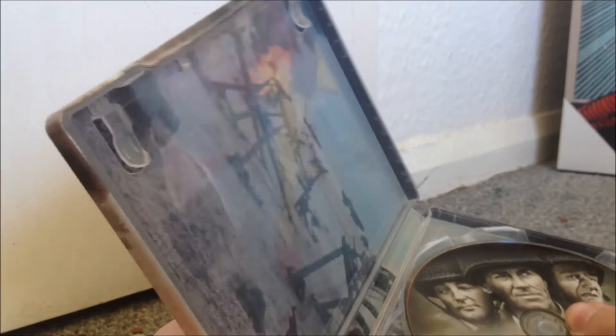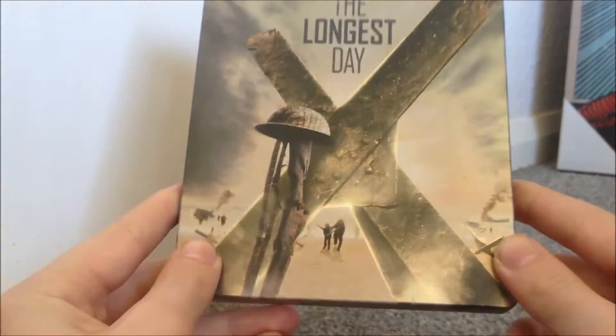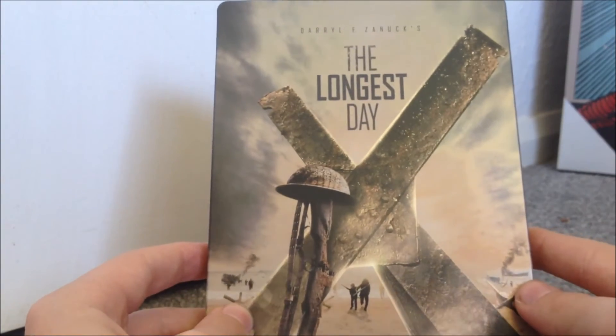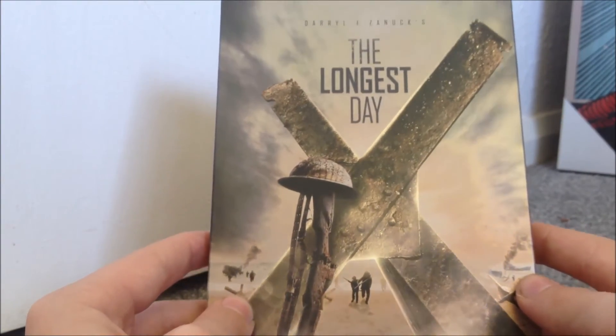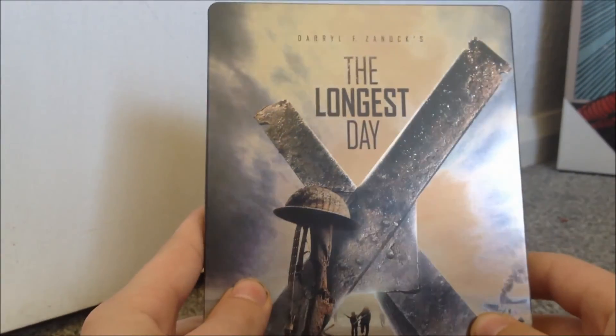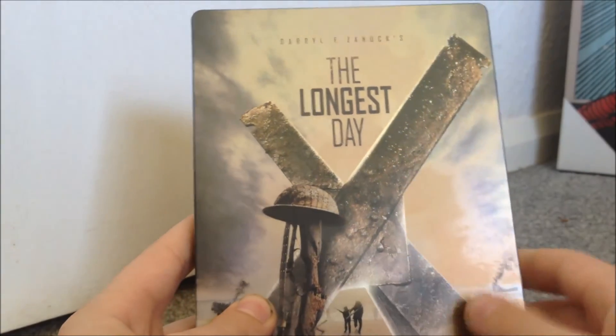The movie itself is brilliant. I've seen it a good 10 times — I had it on DVD, then upgraded to Blu-ray, and now upgraded to the Blu-ray steelbook. You can tell it's a good movie because I've spent at least 30 quid on it: this was 20 pounds and I think the Blu-ray Amaray was about 8 pounds. So yeah, I keep purchasing it again and again. The Longest Day steelbook — I hope you enjoyed this video guys, see you later, bye.